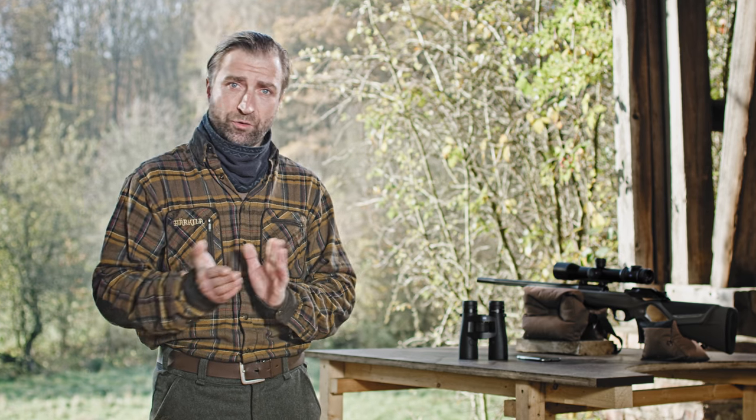Zusätzlich werden Daten mit einbezogen, die ich zuvor aus der Hunting-App an den Rangefinder übermittelt habe. Das sind in erster Linie die Ballistik-Profile, die ich mir selbst mithilfe der ZEISS Hunting-App erstellt habe. Doch dazu später mehr im Detail.